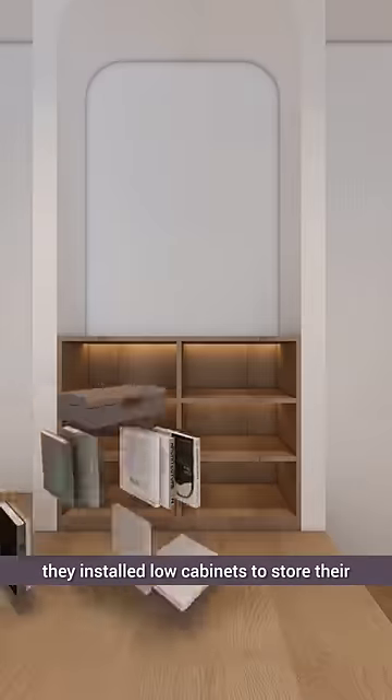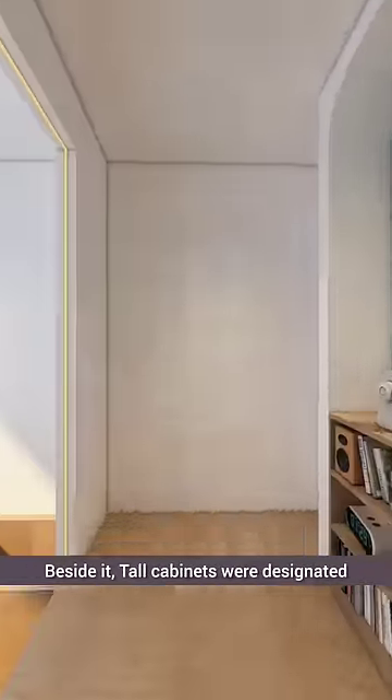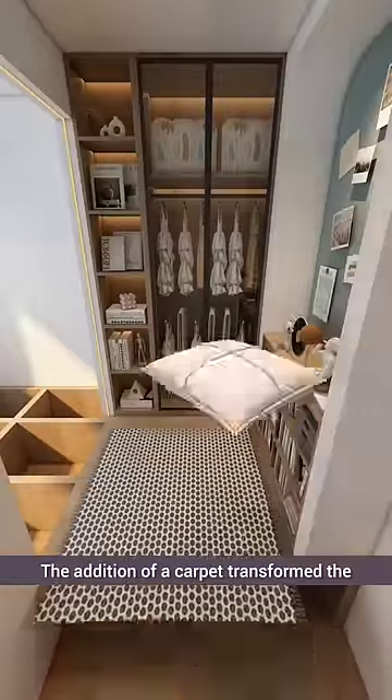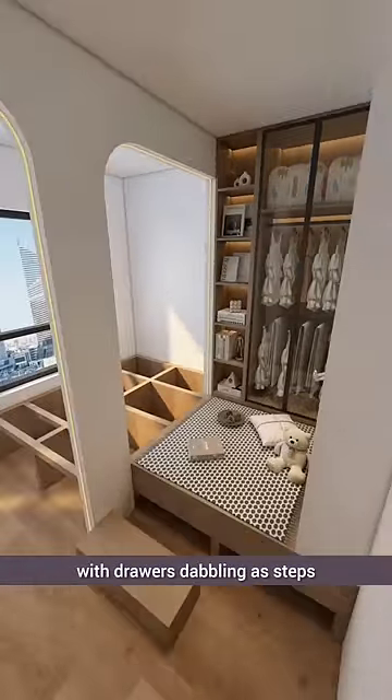Against one wall, they installed low cabinets to store their daughter's extracurricular books and crafts. Beside it, tall cabinets were designated for storing less frequently worn clothes. The addition of a carpet transformed the area into a cozy relaxation spot, with drawers doubling as steps.